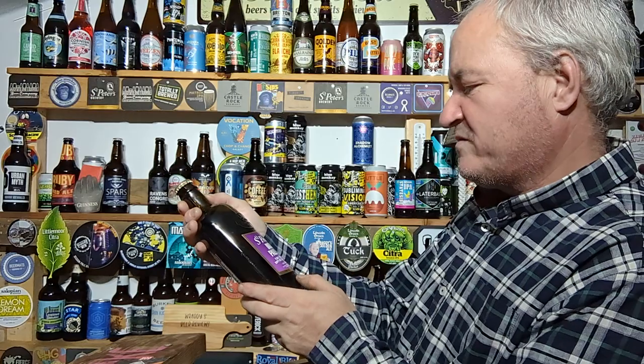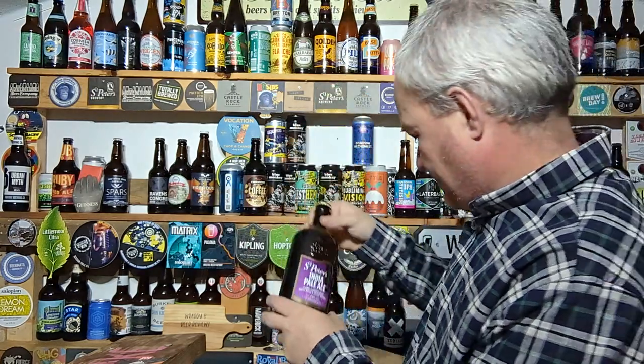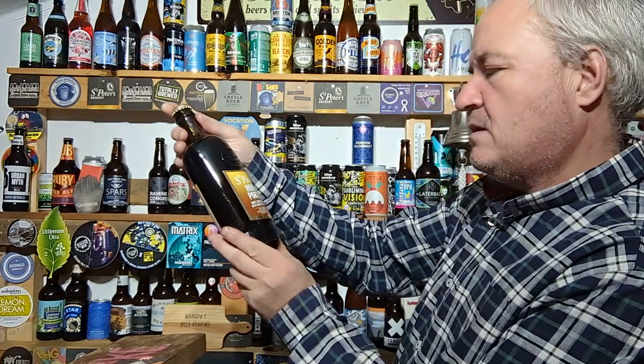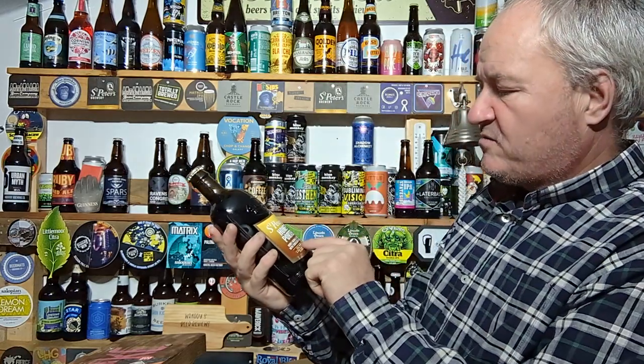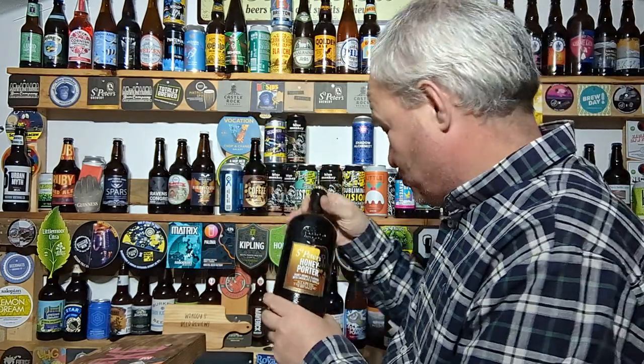India Pale Ale — whoa. Floral flavours with hoppy notes and toffee aromas, 5.5%. St Peters Honey Porter — another beer that you can get, you can brew yourself. Honey aroma and flavour with chocolate and vanilla, 4.5%. Stunning beer.